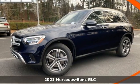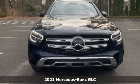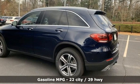Here's a new 2021 Mercedes-Benz GLC. The shape ignites your passion for driving and the engine delivers on the promise. It comes with the features you need and better yet want.